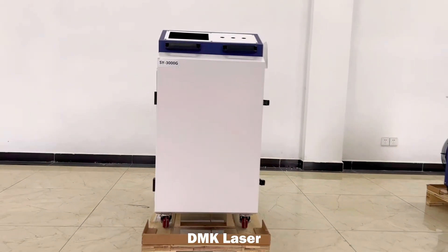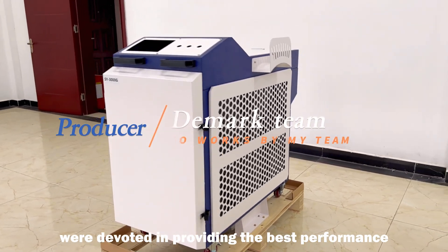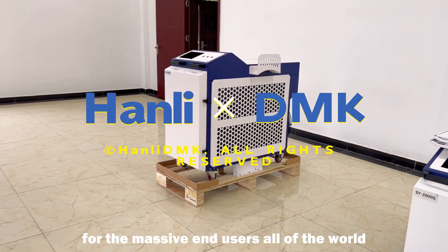DMK Laser, as the leading laser machine manufacturer from China, is devoted to providing the best performance laser machines with the most affordable prices for the massive end users all over the world.